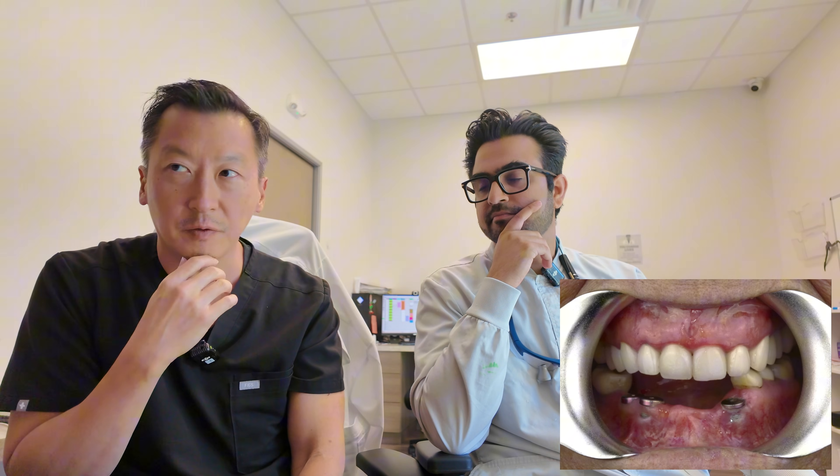I said that if it's only been a few months and we're already seeing this, it's a warning sign. I had a feeling we'd have to remove these implants, but I told him to send the patient over. When she came in, we ran a CBCT and confirmed bone issues — exactly what we anticipated.